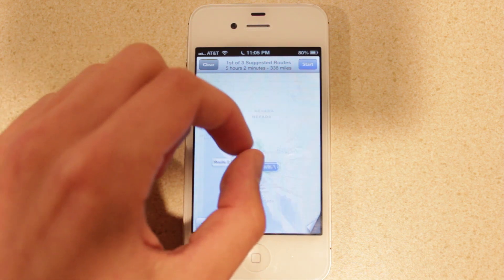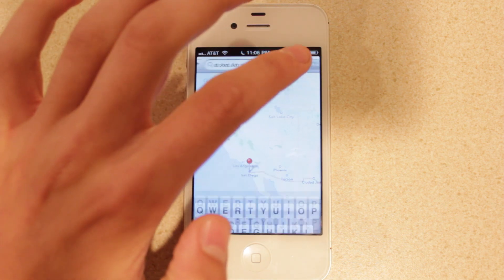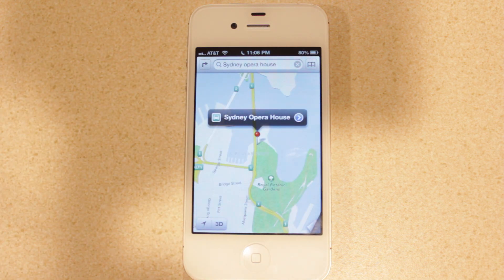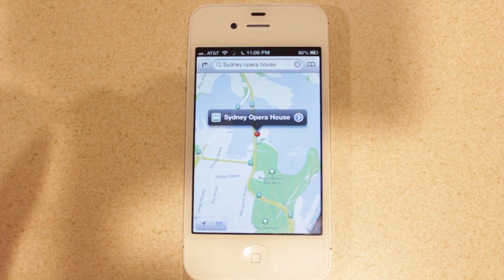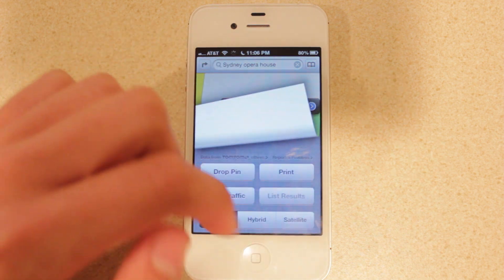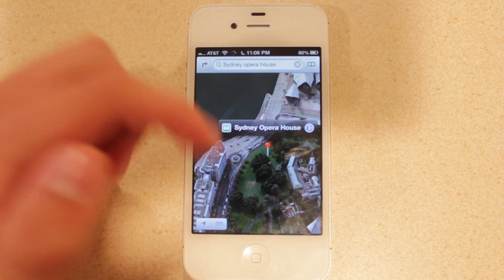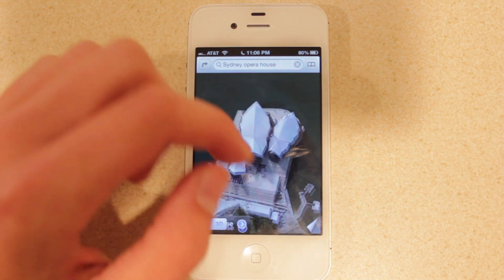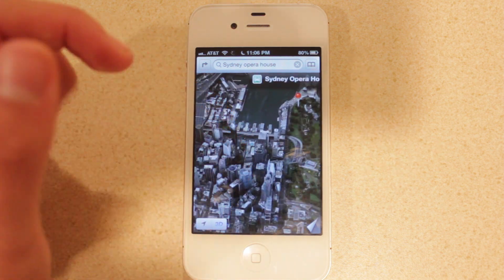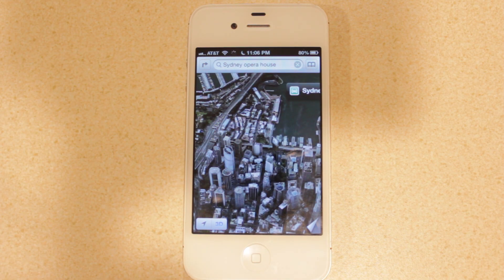Next we'll look at 3D maps and the fly-over view. Typing in 'Sydney Opera House,' we enable 3D mode, zoom in, and switch to satellite view to get a nice view of what the area actually looks like. The 3D gives a great effect in combination with satellite — you can see the Sydney Opera House right there. Apple has integrated this for some major cities in America. It's called fly-over, and it feels as if you're flying over the city looking at the buildings.